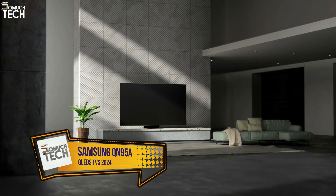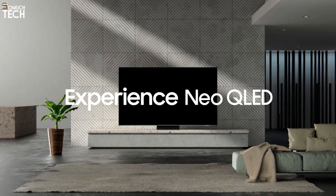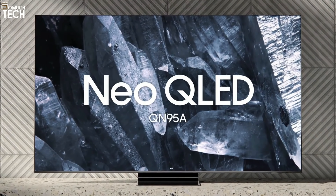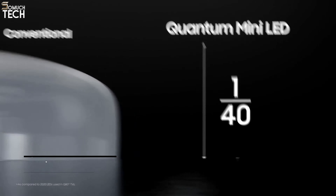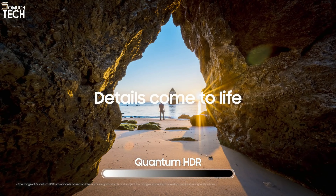Number 1: Samsung QN95A. This 4K flagship from Samsung, powered by many LEDs, is the QN95A, and it takes QLED technology to the next level. The QN95A is a serious competitor to OLEDs in terms of deep blacks, picture quality and brightness levels, and impeccably accurate HDR handling.